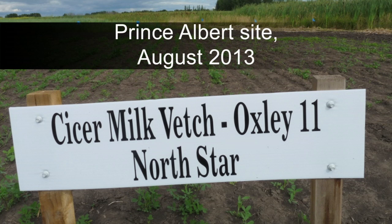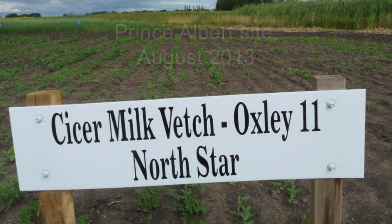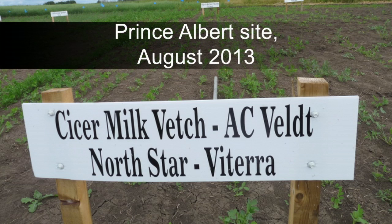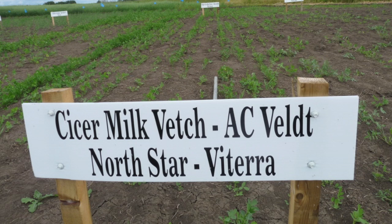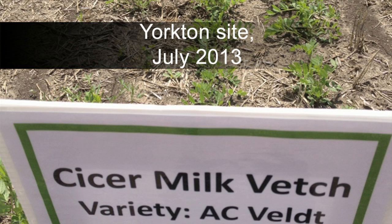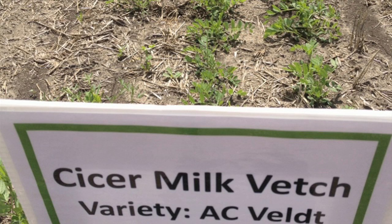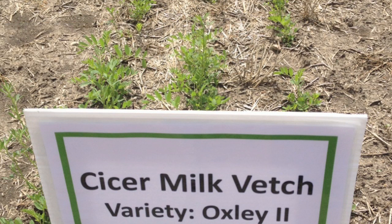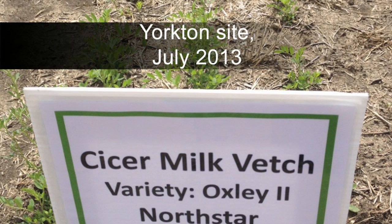In partnership with Saskatchewan Ministry of Agriculture forage specialists, the Saskatchewan Forage Council conducted a demonstration of perennial forage crops in Saskatchewan through funding from the Agricultural Demonstration of Practices and Technologies, or ADOPT, program. In 2012 and 2013, 50 different forage varieties were seeded side-by-side at four research farms around the province to demonstrate new and unique forage varieties in comparison to those more commonly used, and to demonstrate any differences in establishment, growth habit, maturity, and yield of these grass and legume species.